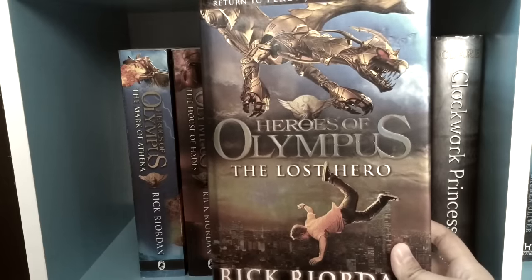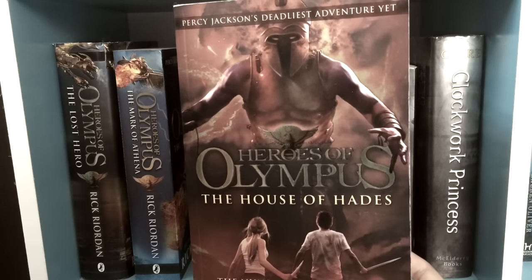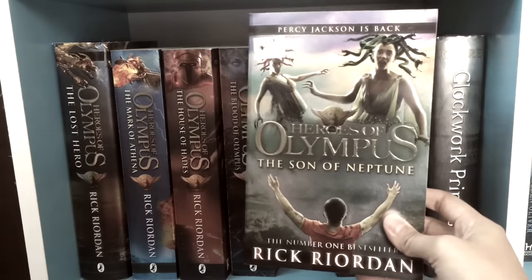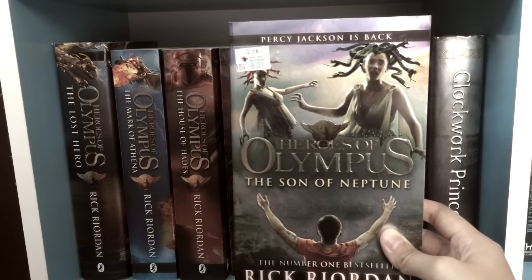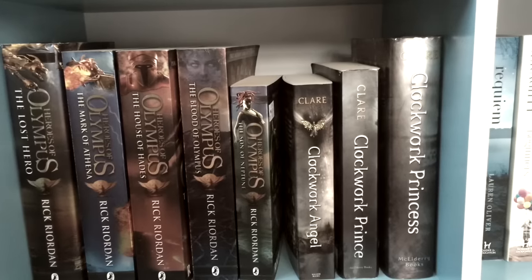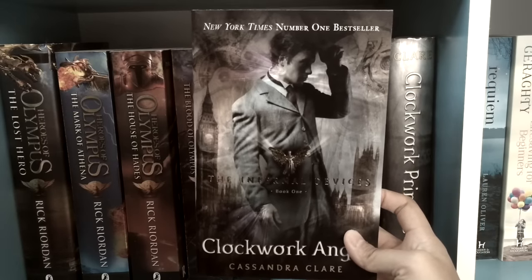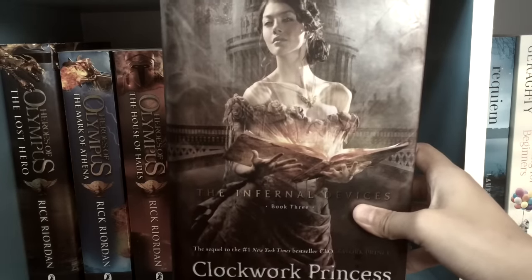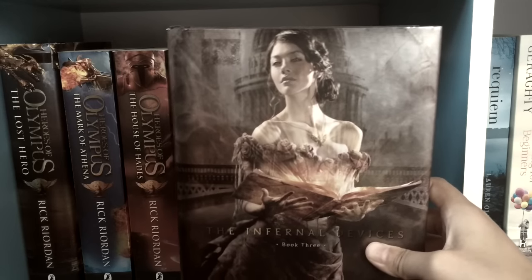We've got Heroes of Olympus: The Lost Hero, The Mark of Athena by Rick Riordan, the fourth book The House of Hades also by Rick Riordan, the fifth book The Blood of Olympus, and also the second book The Son of Neptune — unfortunately in a different edition so I put it at the end. Then we've got the Infernal Devices books: Clockwork Angel, Clockwork Prince, and Clockwork Princess by Cassandra Clare — my favorite cover of this series. I have yet to read this series but a lot of people say it's really really good and I'm really looking forward to it.